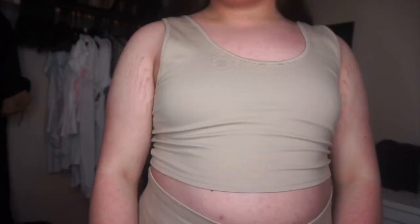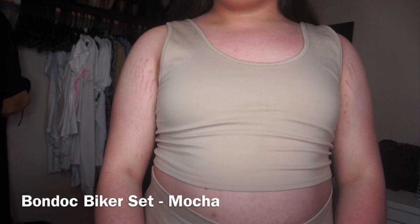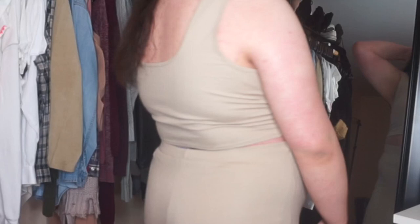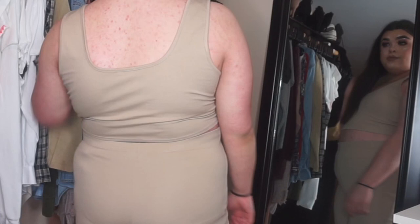The next item I have is actually a set. I do know this is called the Bondoc Biker Set. I got mine in mocha or nude, I think. It comes with this top — just a little crop top. I like this a lot, and I really like that the material is nice and thick. It also comes with these bottoms that end right above the knee. I really like these — it's super cute. The only problem is that it does show your underwear, so you gotta wear something that's not gonna show through. But overall, I really, really like it. It's super cute.